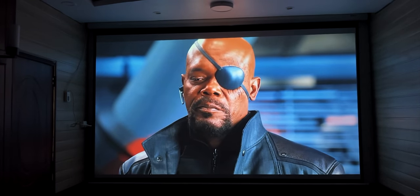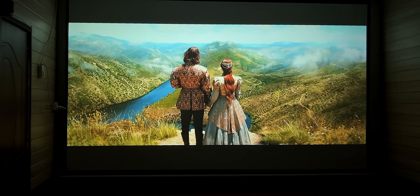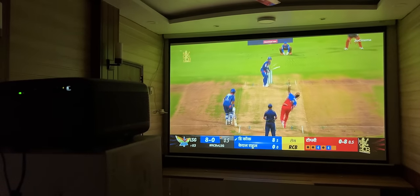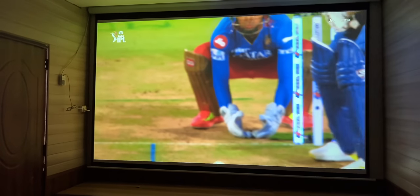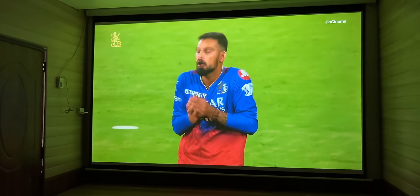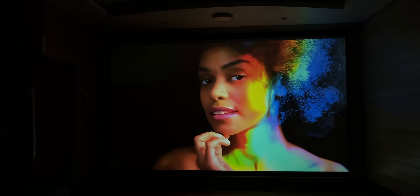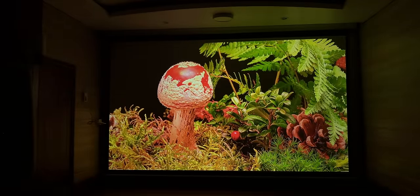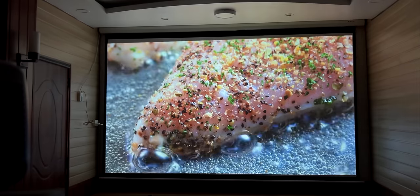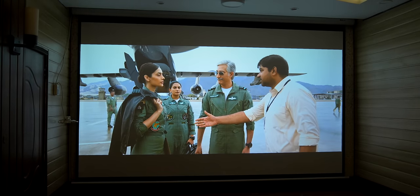इस projector पे scenes में लोगों के पहने कपड़ों के fabrics की finer details भी effortlessly देख सकते हैं। Picture quality इतनी addictive है कि content पे content देखते चले जाएंगे। Sports की green field बहुत attractive दिखती है — stadium से ज्यादा अच्छा viewing experience घर पे मिल जाता है। Budget projectors में इस पे सबसे deeper blacks देखने को मिलते हैं। High brightness, good contrast, deep blacks और vibrant colors मिलकर pictures में एक 3D depth देते हैं।